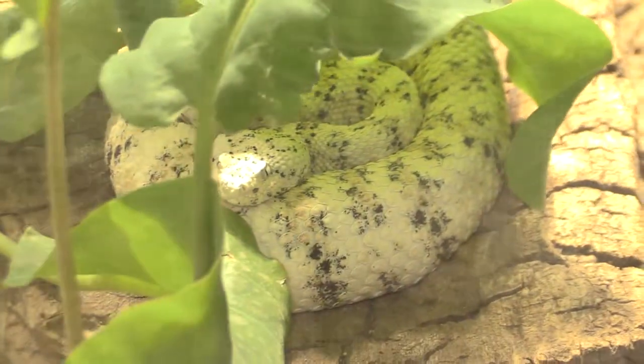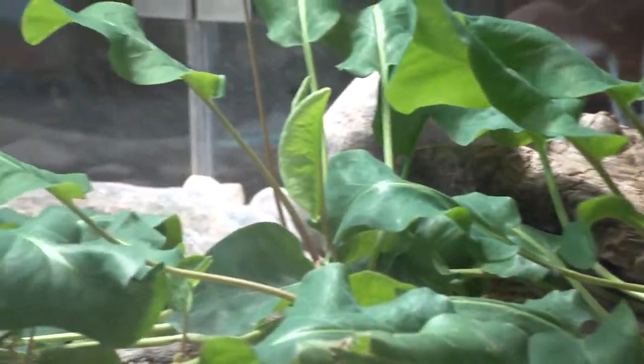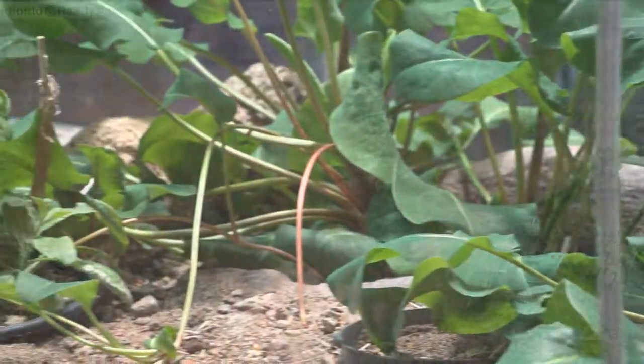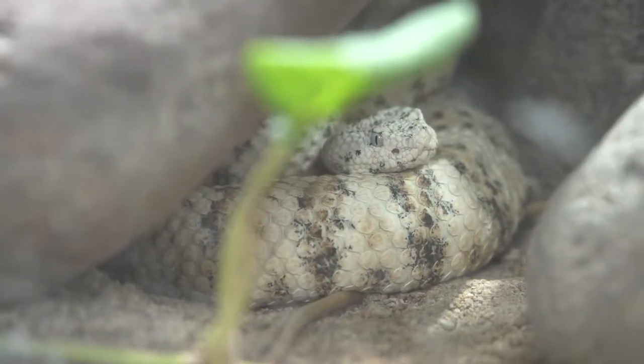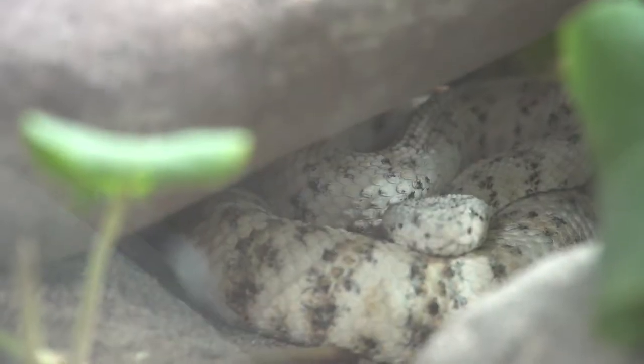Speckled rattlesnakes are distributed across western and southwestern Arizona. Depending on where they are from, they express different color variations such as off-white, peach, rusty orange, pale gray, and pale blue-gray. These colors help them blend into the surrounding rocks as a form of protection from predators or as a disguise for potential prey.